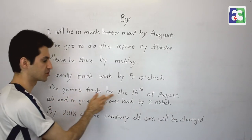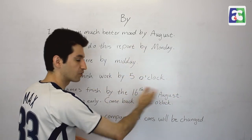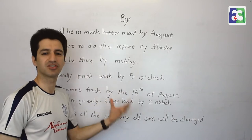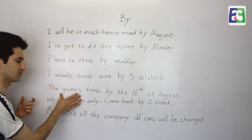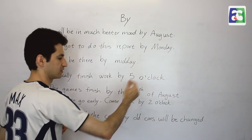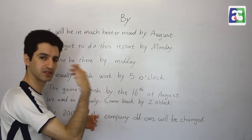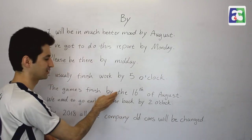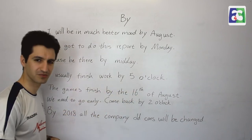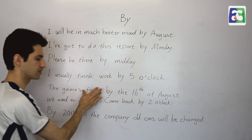'The games finish by the 16th of August.' That's the same thing — August, Monday, midday, five o'clock, or the 16th of August are all adverbs of time. 'By' is here to say no games after this date. This is the final day, and on the 17th of August there is no game. This tells the reader or listener that this is the deadline, the final day — just before that date arrives. When the calendar says it's the 16th, that is the day to finish; not later than that.